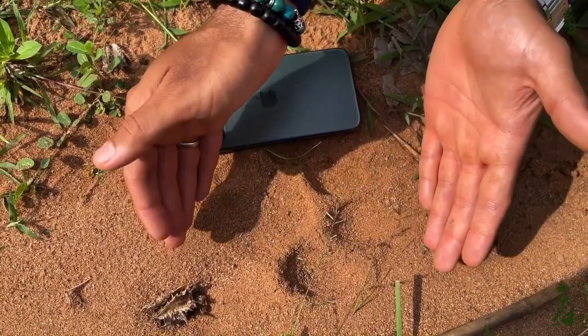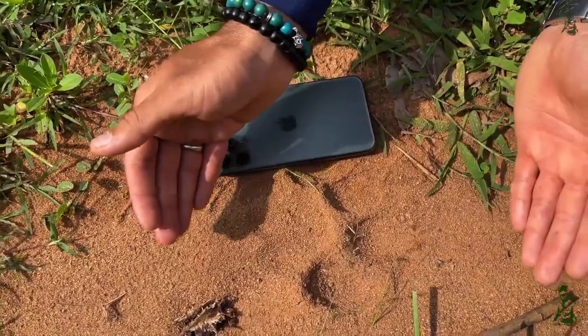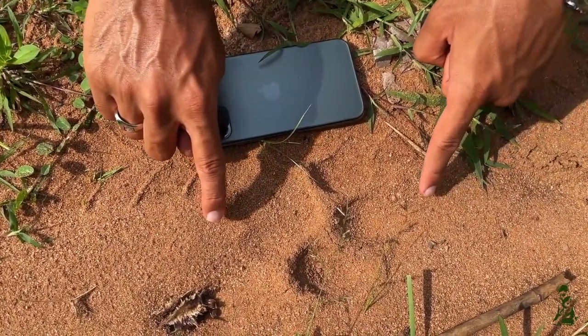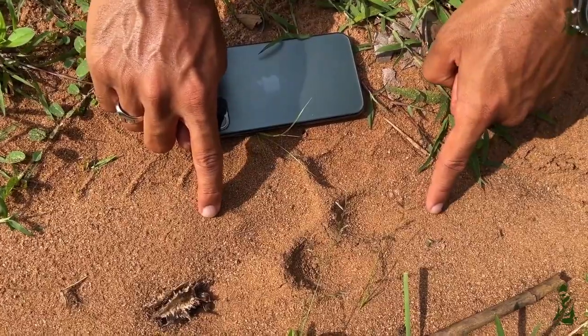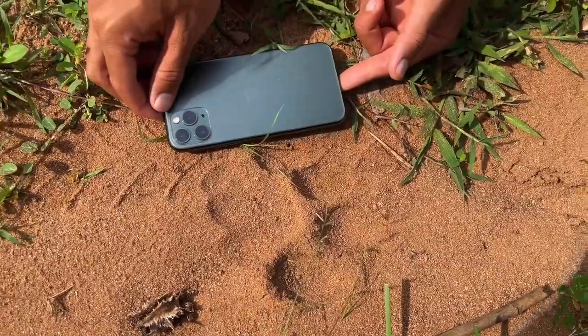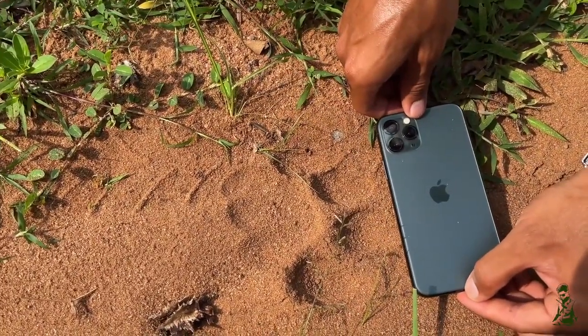We're also in a kind of sandy soil, so the pug mark has kind of spread out. The five to five and a half inches measurement has to be both in length as well as in breadth. The length is about five to five and a half inches, and the breadth is also five to five and a half inches.